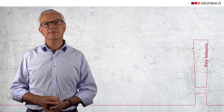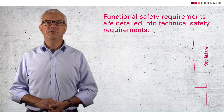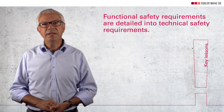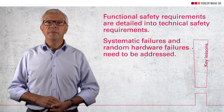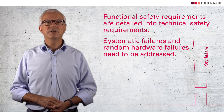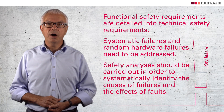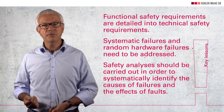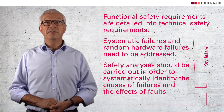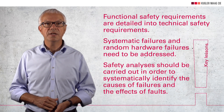To summarize with three additional key lessons: Second, functional safety requirements are detailed into technical safety requirements so that they can be implemented with the system architecture to be developed in parallel. Third, systematic failures and random hardware failures need to be addressed. Fourth, safety analysis should be carried out in order to systematically identify the causes of failures and the effects of faults. This is done with the aim of securing the specification of safety requirements, safety mechanisms and design.